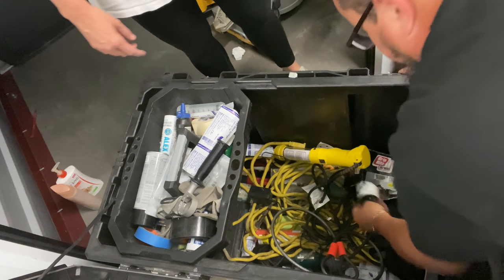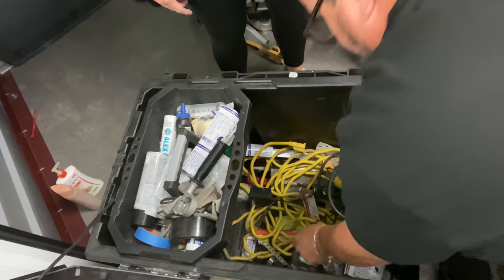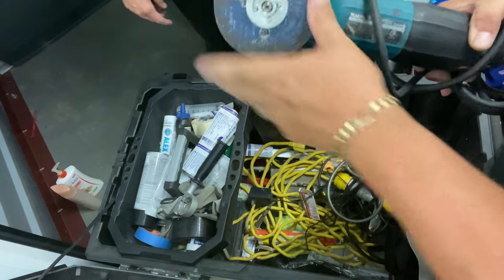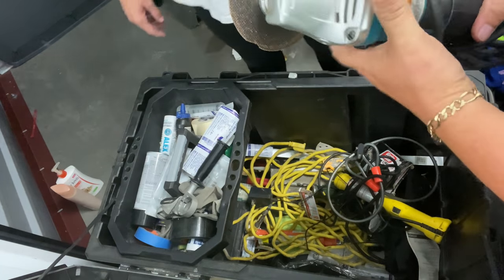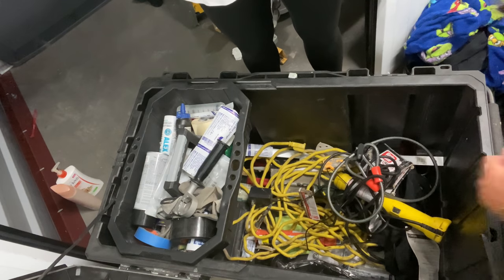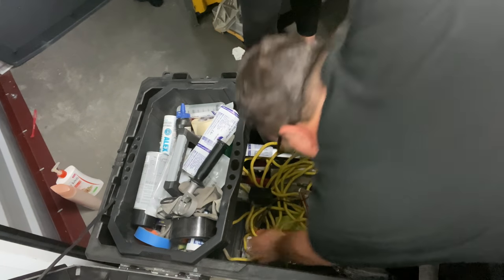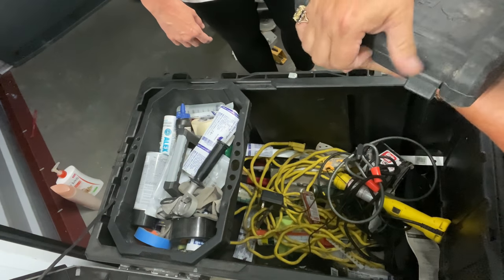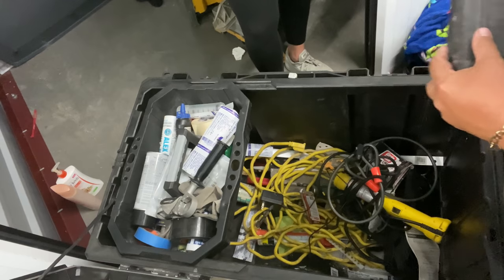More extension cords — those are easy to sell. There are screws in there. A sander! Daddy's upgrading — that's nice. And then a tool set — one piece missing, but that's probably still 10 bucks.